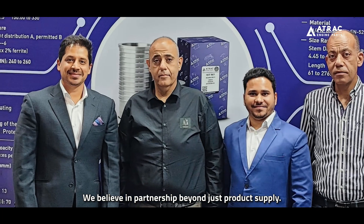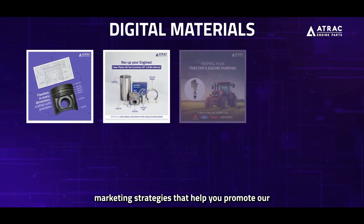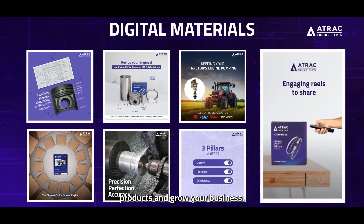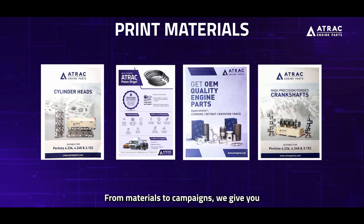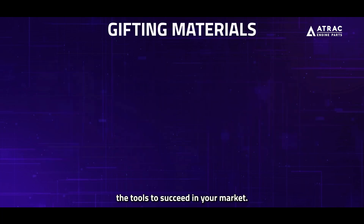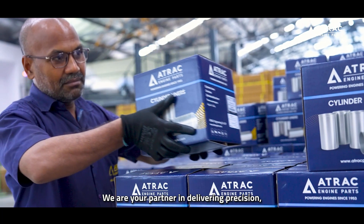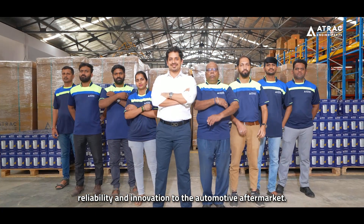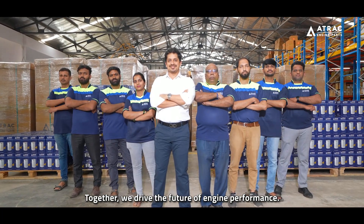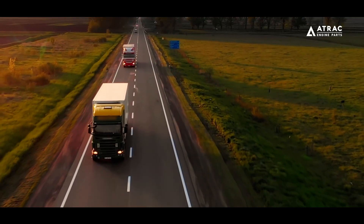We believe in partnership beyond just product supply. A-Track works with you to create tailored marketing strategies that help you promote our products and grow your business. From materials to campaigns, we give you the tools to succeed in your market. We are more than a manufacturer — we are your partner in delivering precision, reliability and innovation to the automotive aftermarket. Together, we drive the future of engine performance.